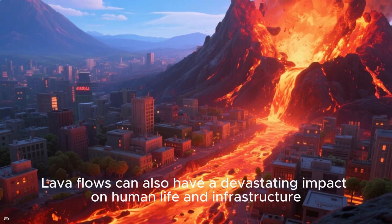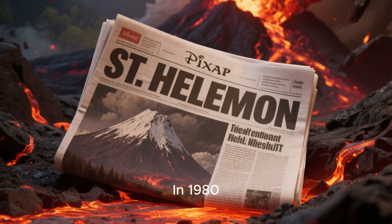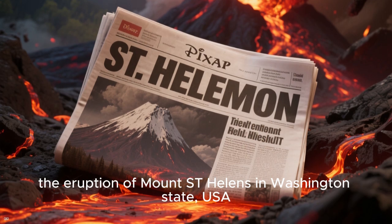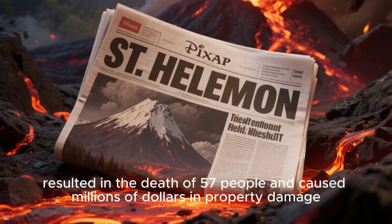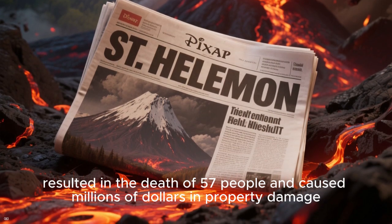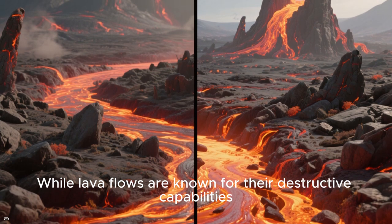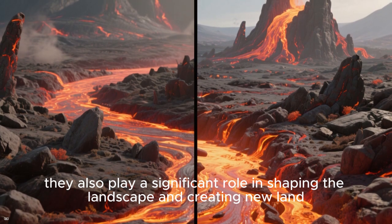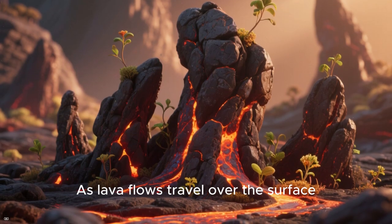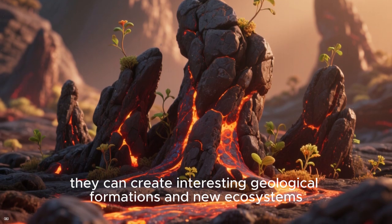Lava flows can also have a devastating impact on human life and infrastructure. In 1980, for example, the eruption of Mount St. Helens in Washington State, USA, resulted in the deaths of 57 people and caused millions of dollars in property damage. While lava flows are known for their destructive capabilities, they also play a significant role in shaping the landscape and creating new land. As lava flows travel over the surface, they can create interesting geological formations and new ecosystems.